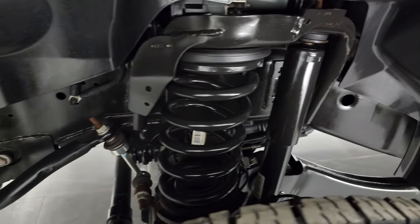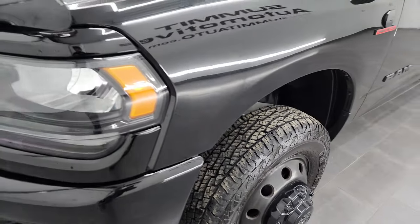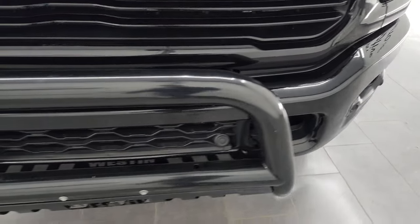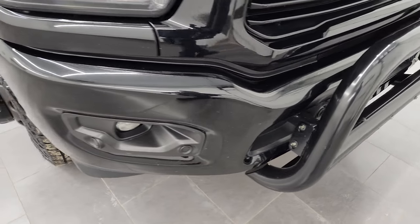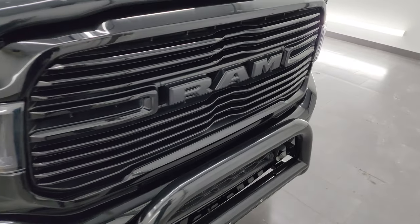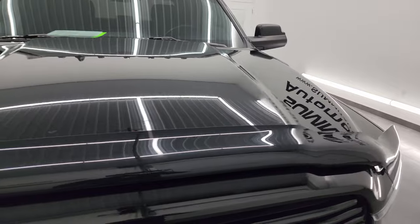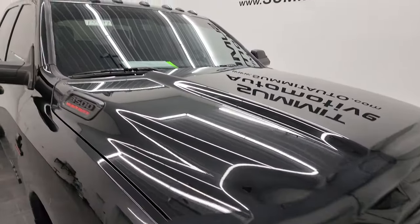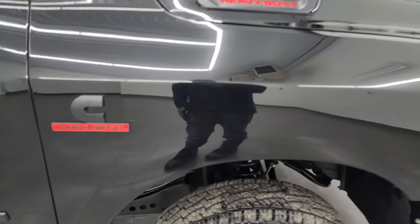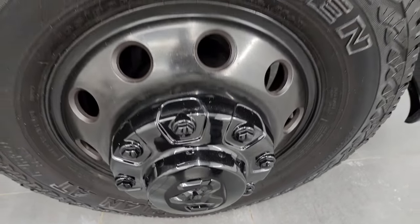The frame and underbody is exceptionally clean on this truck. Once again, no dents or dings on the front fender. The Night package gives you the blacked-out headlight bezels as well as the painted front and rear bumper. You do get a Westin grille guard on this one, as well as the gloss black grille as part of that Night Edition. The hood is in fantastic shape — no dents or dings — and you do get cab lights up top. The passenger side front fender looks really good, and the passenger side front wheel has no major scuffs or scrapes.